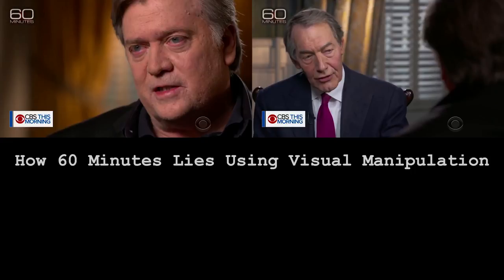I wanted to talk a little bit today about color correction and grading, and about how it can be used to make people look better or worse on television.